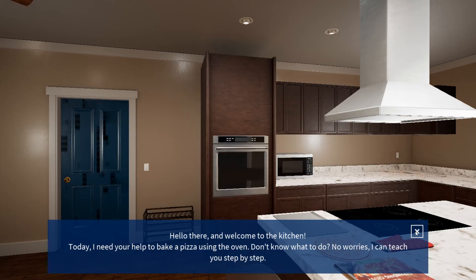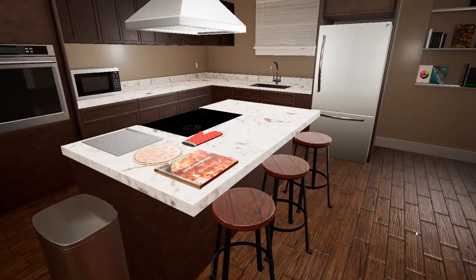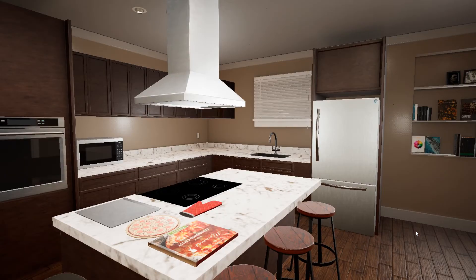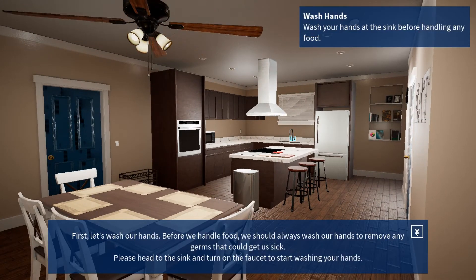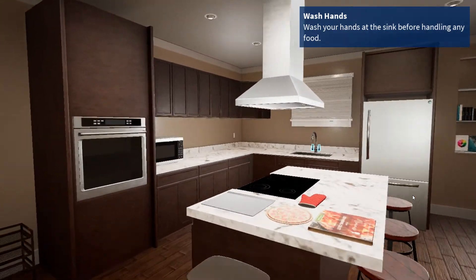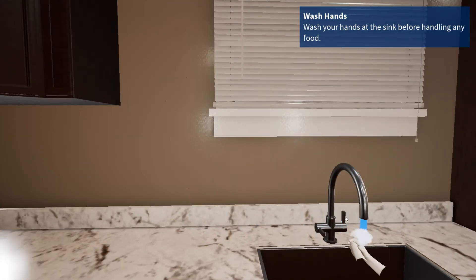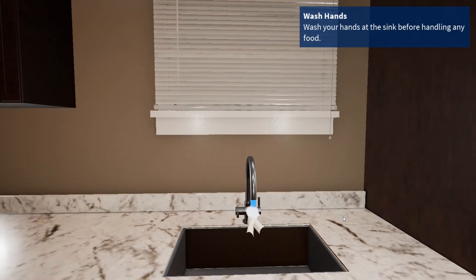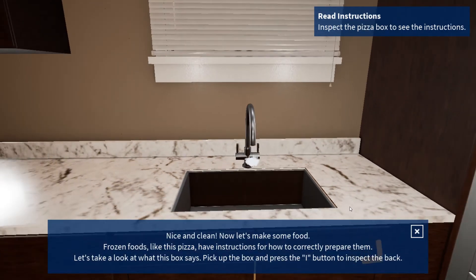Hello there and welcome to the kitchen. Today I need your help to bake a pizza using the oven. Don't know what to do? No worries, I can teach you step by step. First, let's wash our hands. Before we handle food, we should always wash our hands to remove any germs that could get us sick. Please head to the sink and turn on the faucet to start washing your hands. Nice and clean. Now let's make some food.